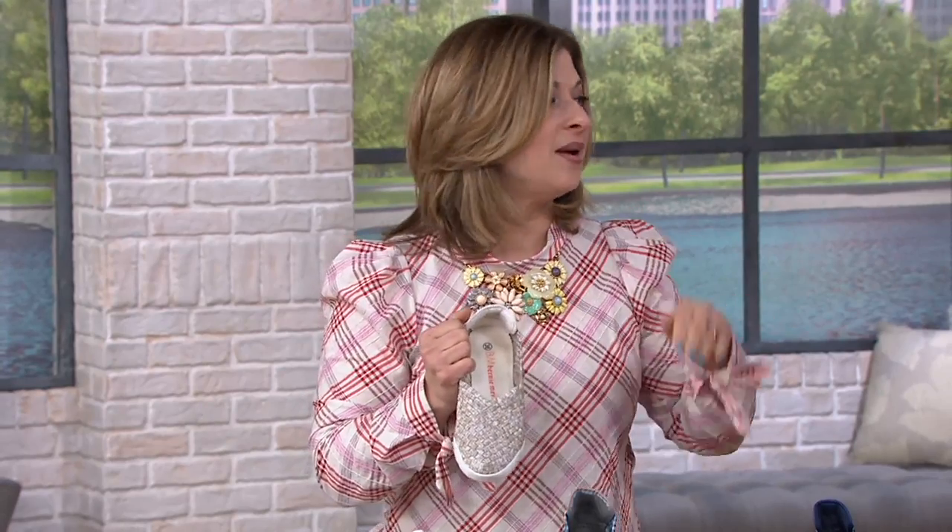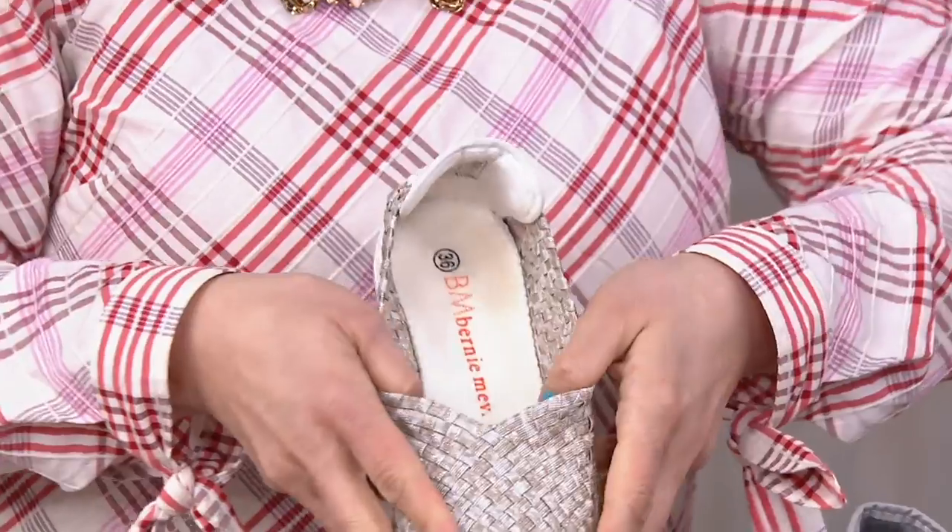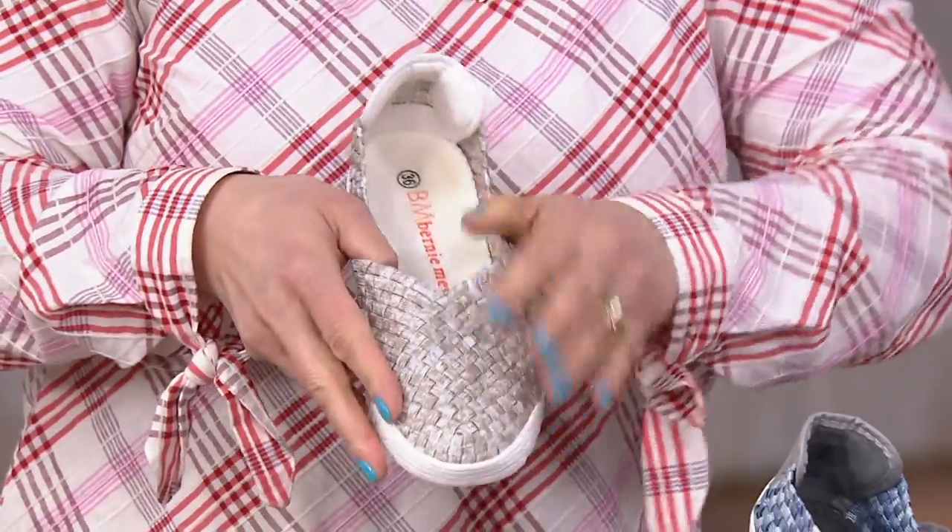The first thing you need to know is Bernie Mev is the master of woven footwear, and that means you're going to get a shoe that stretches and moves with you — which is really fantastic. How often do you buy a pair of shoes and hear, 'You just have to break them in'? These actually are broken in. They move and flex with you.